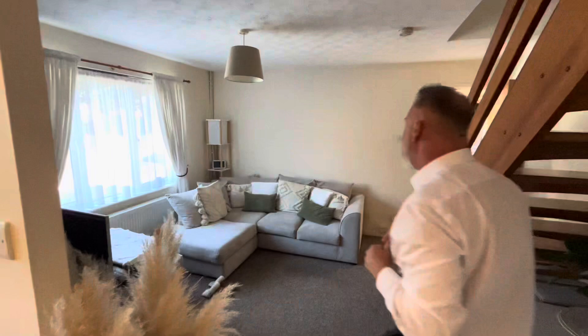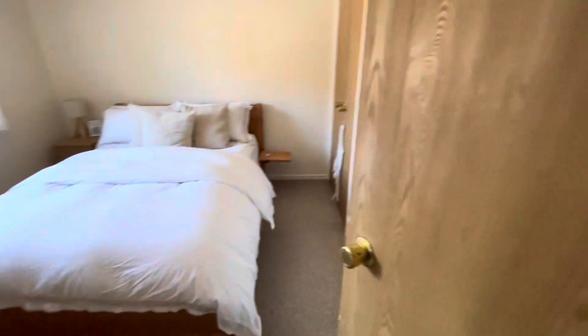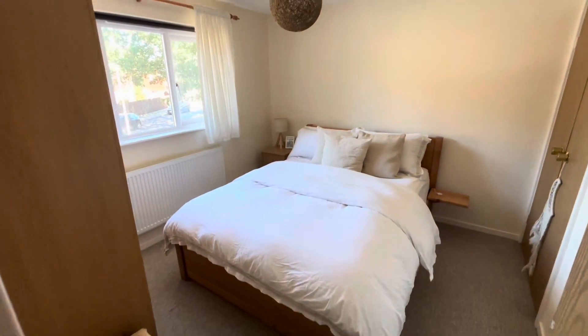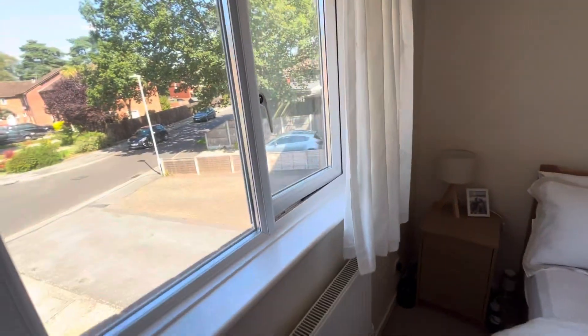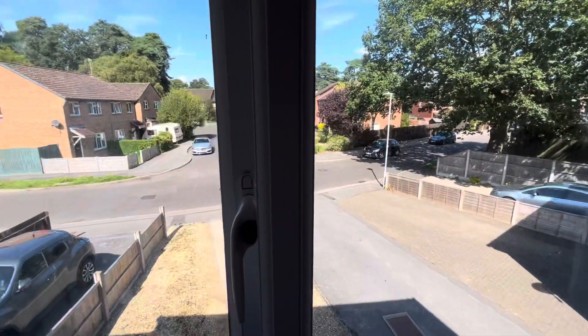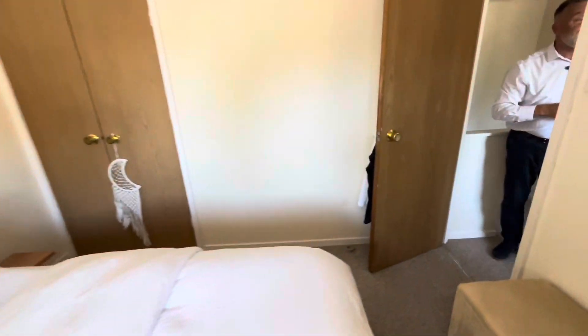And then we're going to take you to the first floor. At the top of the stairs we have a little landing area and straight into a really good sized double bedroom. This faces over the front so it's nice and light, with a quick outlook onto the development. In the far corner of the bedroom there is a double built-in wardrobe where your boiler is — a combi boiler with instant hot water and heating.